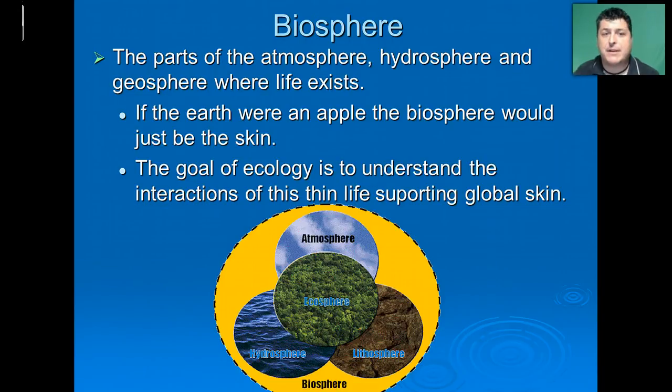Finally, we have the biosphere — the parts of the atmosphere, the hydrosphere, and the geosphere where we actually find living things. If we were to think of the Earth as an apple, then that biosphere would just be the skin. So the goal of ecology is to understand the interactions of this thin, life-supporting global skin.